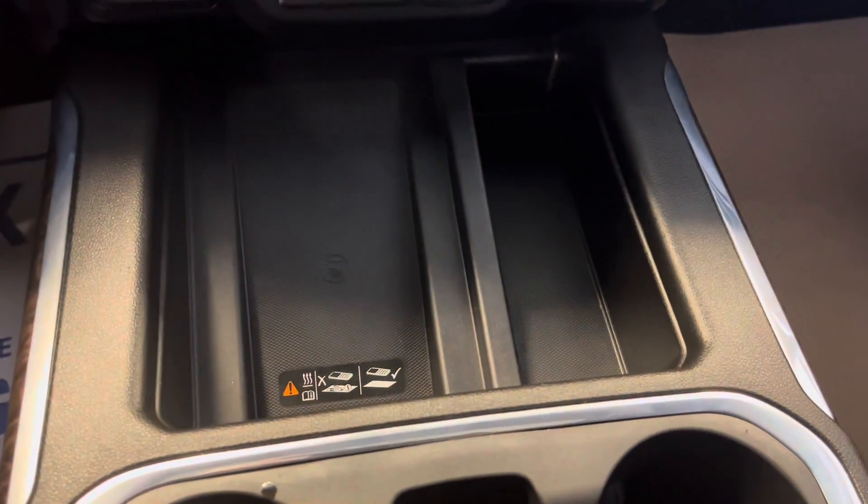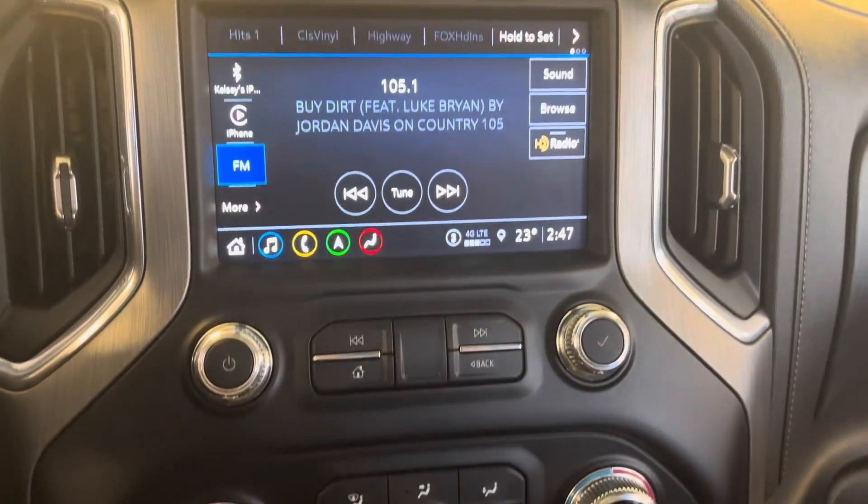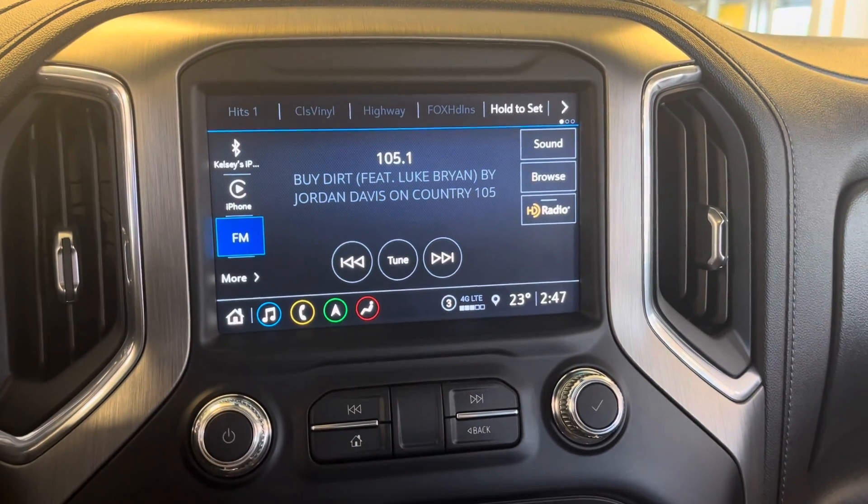Down here we have a wireless charger, climate controls, and our touchscreen infotainment system.